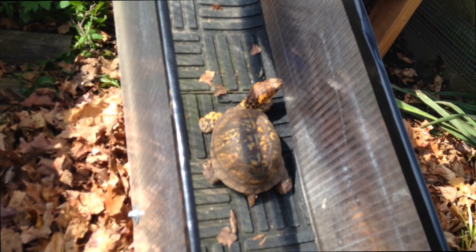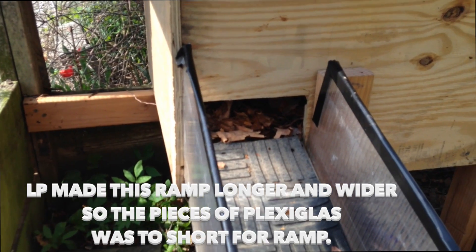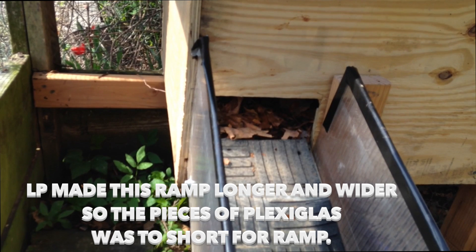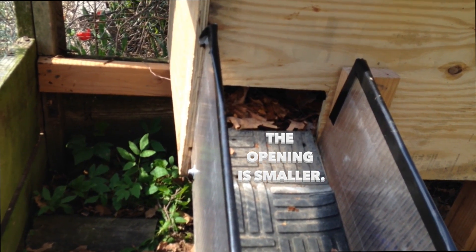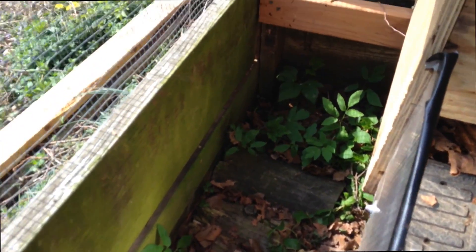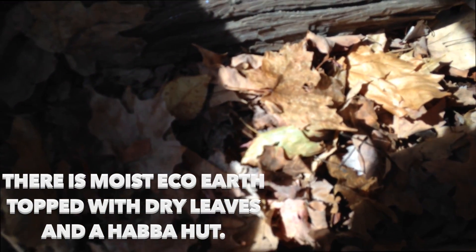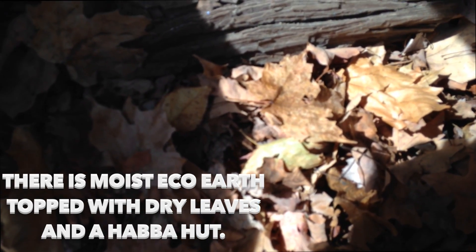We'll see how much he enjoys sitting up here. The opening is a little more compact — small. We'll see if he goes in and explores. There's eco-earth down underneath the leaves. The eco-earth is still cold and a bit wet, but the dry leaves will help some with that.